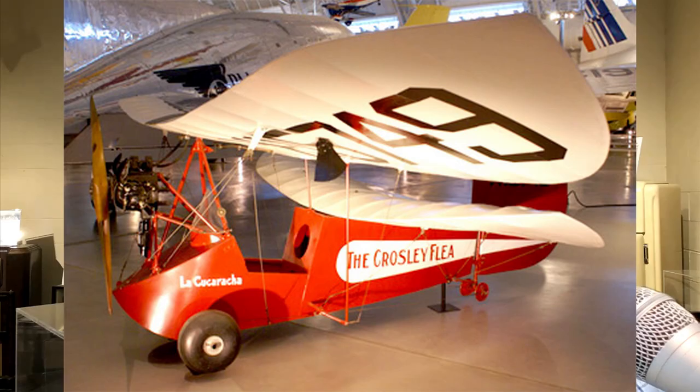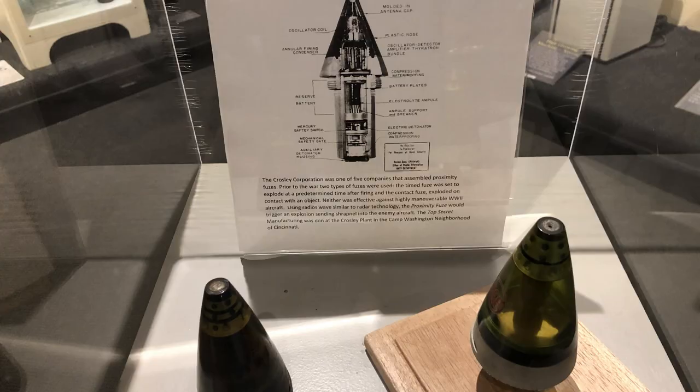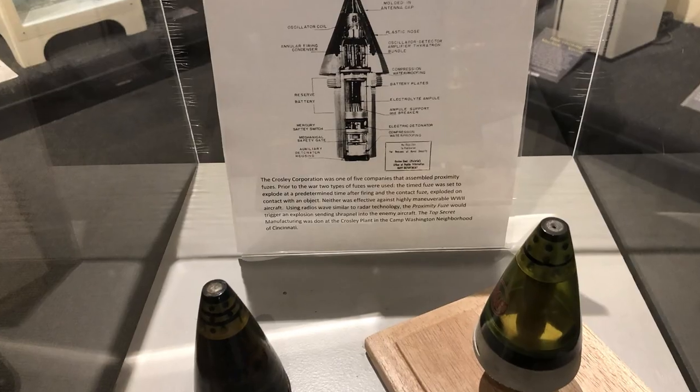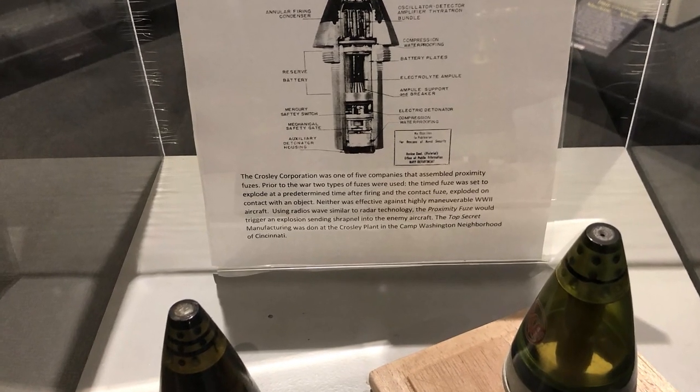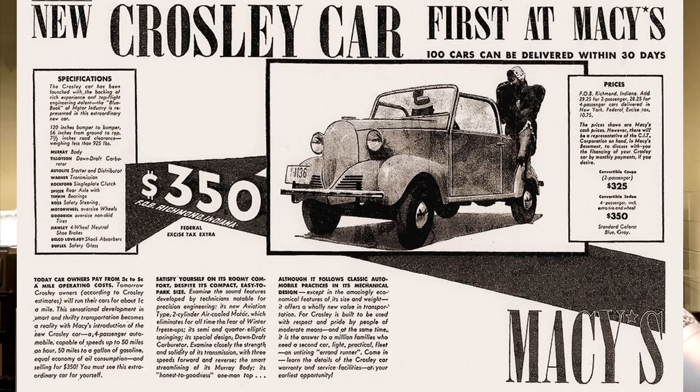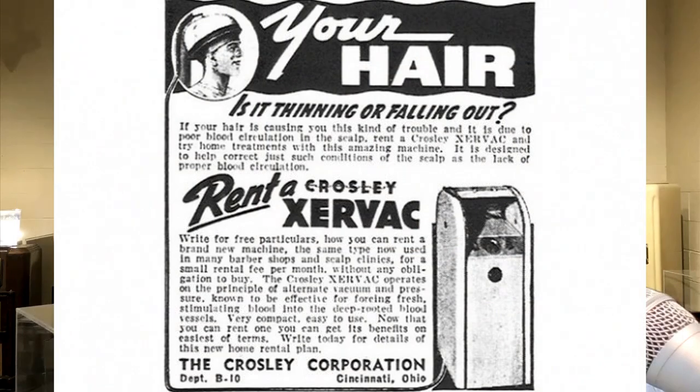From building airplanes and owning airlines to manufacturing the top-secret proximity fuse — the latter a major contribution to ending World War II — the exhibits at the museum chronicle Crosley's keen mind, marketing savvy, and his ever-present curiosity.